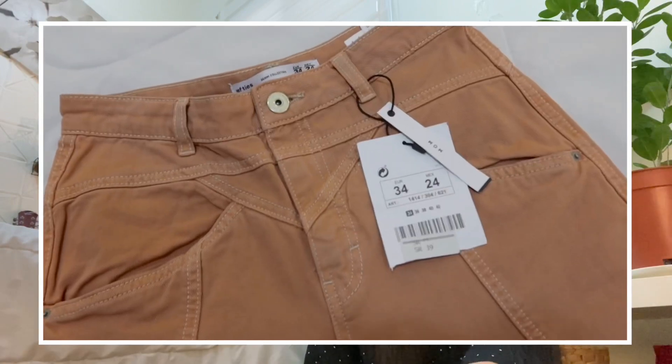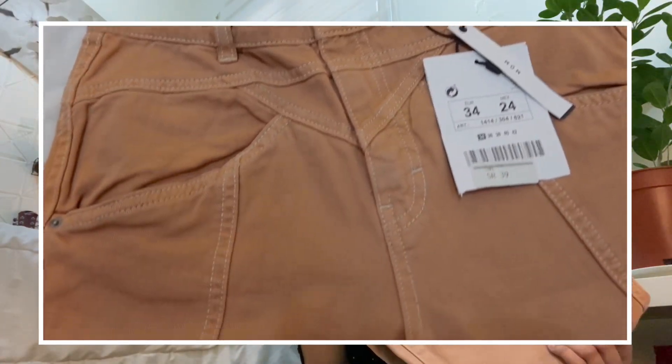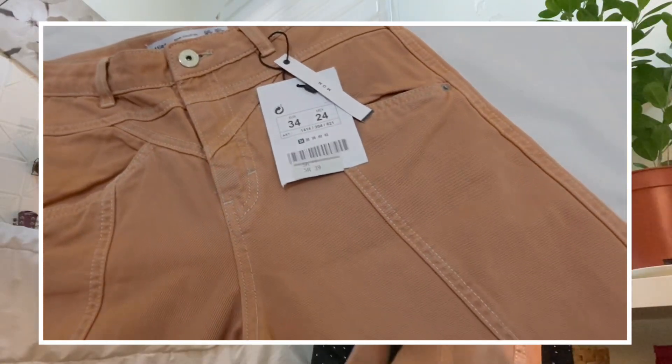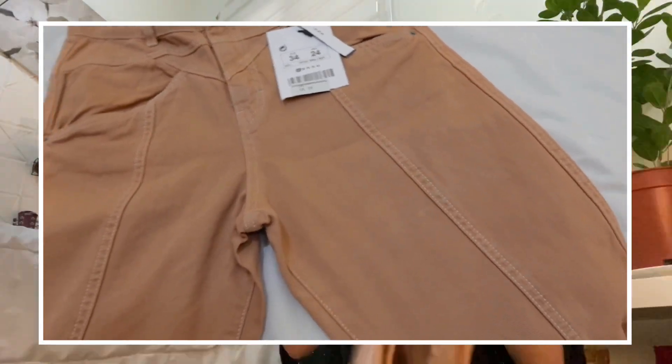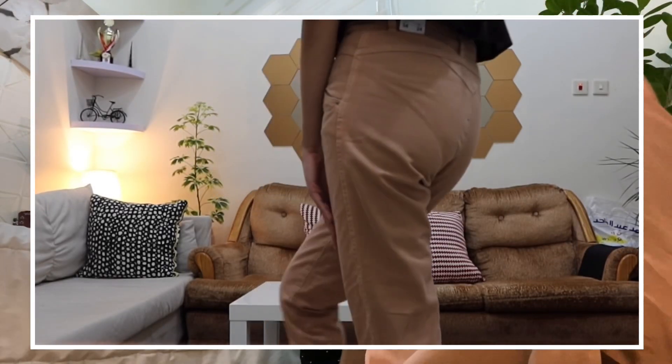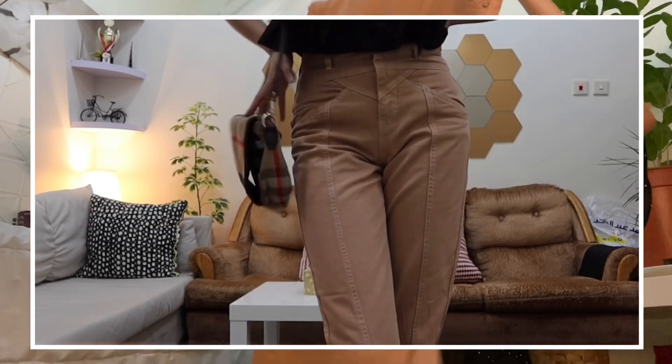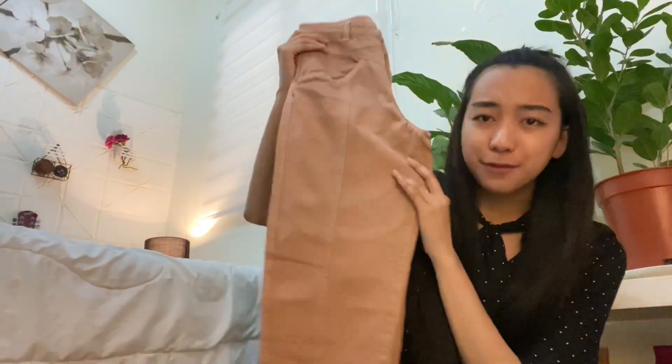Let's try them on. The first store that we went to is like an outlet where you can buy different brands of clothes at a very low price. The first thing I got from that store is these pants from Lefty's. I got this for only 21 riyals — before it was 39 riyals. It looks like this. I've never owned pants that have lines all over them. It's like a vintage pant.